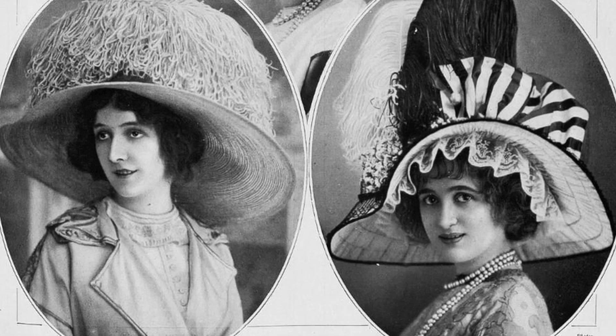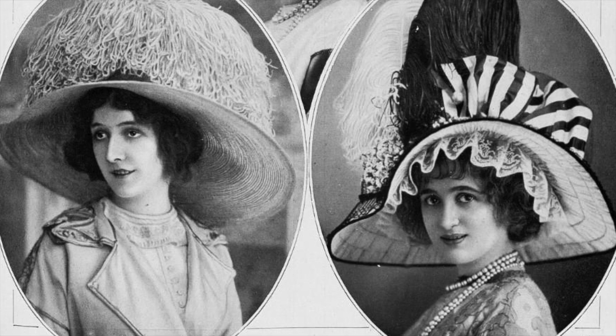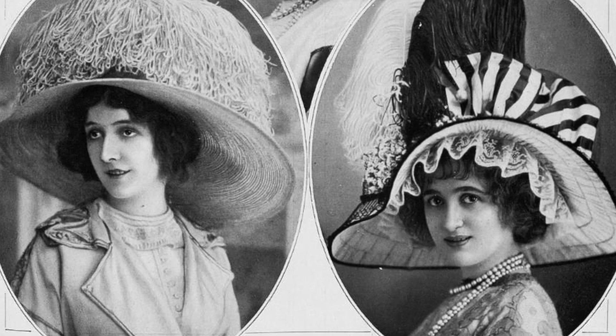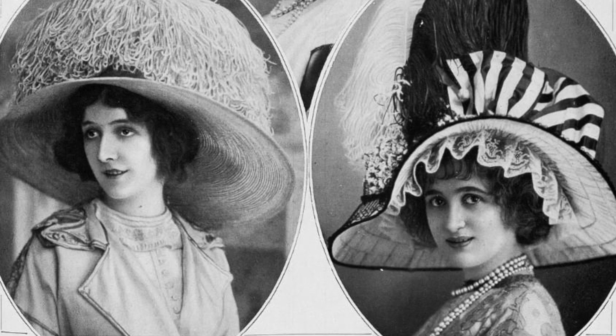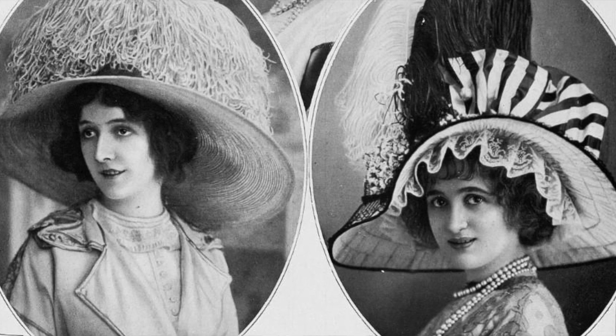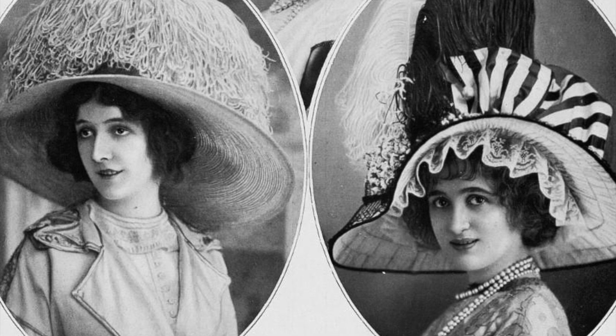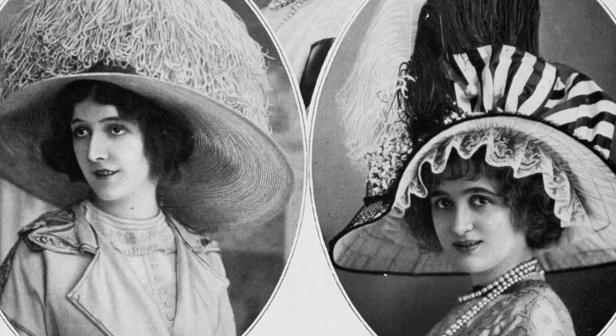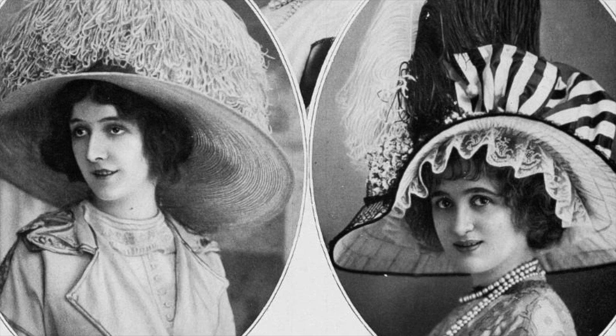Millinery also provided women with a chance to start their own businesses. Hats assumed extreme proportions, often reaching up to two feet wide, and their size largely contrasted with the fashion for comparatively slender dresses. Known as picture hats, they were perched on voluminous hairstyles and appeared as though they were floating on women's heads.